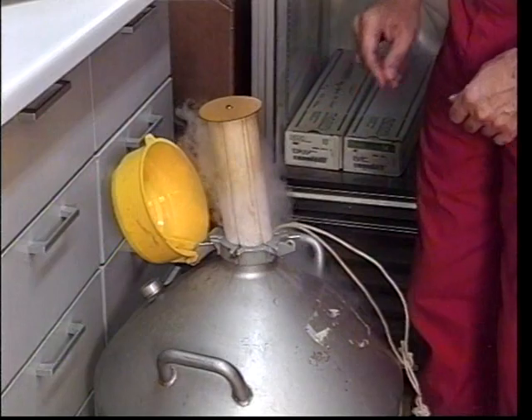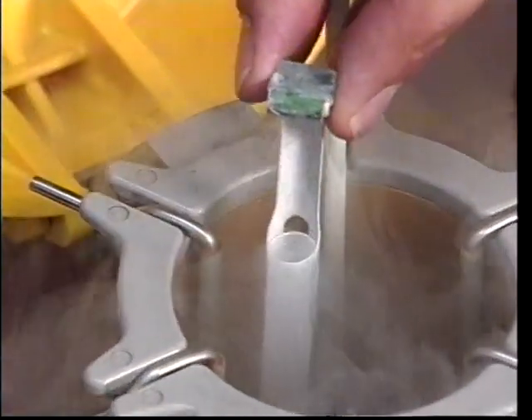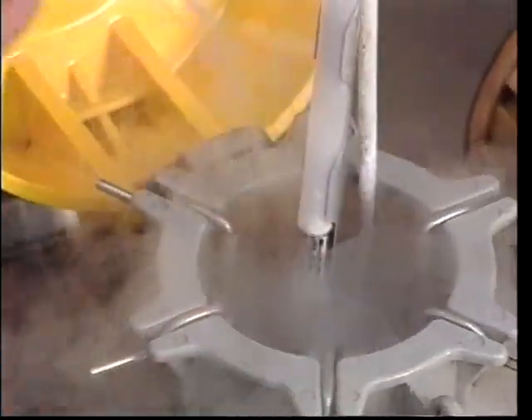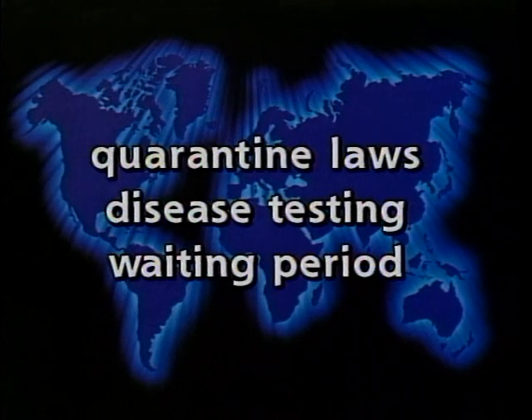Freezing semen and embryos makes shipping and storage much easier, and also allows for the use of semen or embryos long after collection. Frozen embryos and semen are much easier to export than bulls or fully developed calves. In many countries, there are strict quarantine laws for imported animals — they must first undergo disease testing and a waiting period is not unusual. These precautions are designed to prevent disease spread from one country to another.